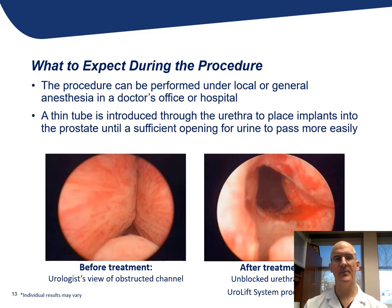As a good example here, the picture on the left shows the patient's prostate near the distal part of the prostatic urethra before it becomes the external sphincter. You can see the lateral lobes are co-opting — or kind of kissing — in the middle, creating very little passageway for urine to flow.